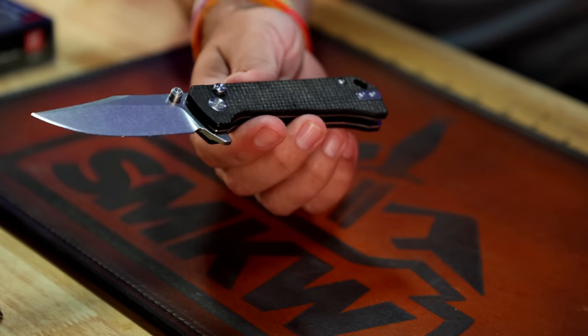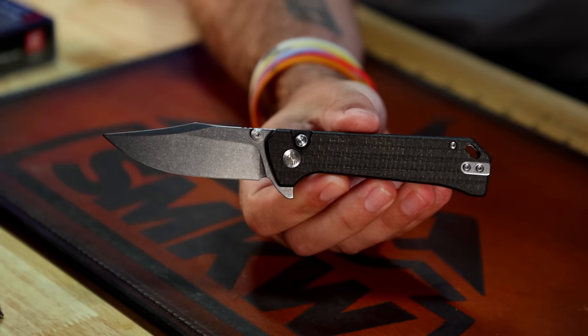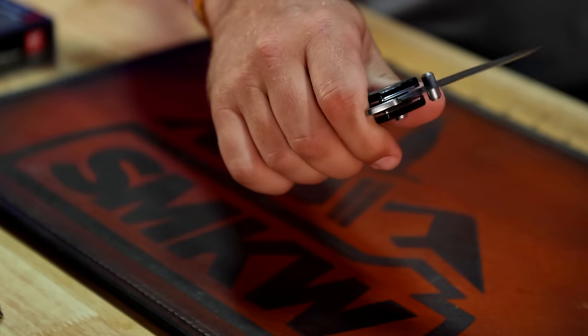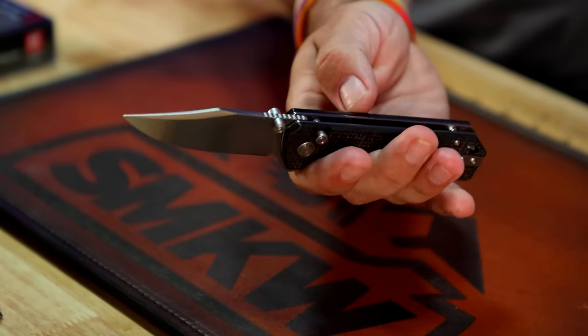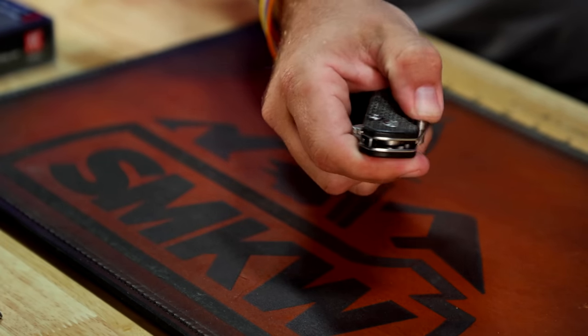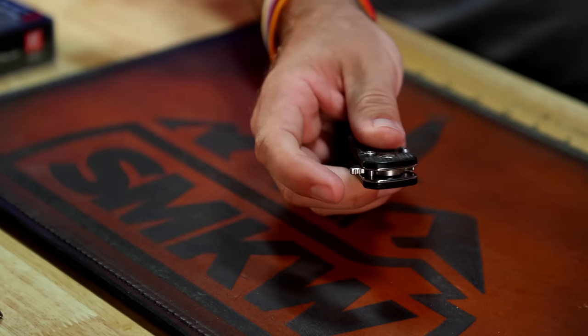Next up is going to be the QSP Grebe. I like this — again with the clip point. I like clip point blades. This one's got a nice chunky feel in the hand and fills up the palm really nicely. It's also got a very generous button for the button lock and really good action — just pops right out. All the QSP stuff is very fidgety.